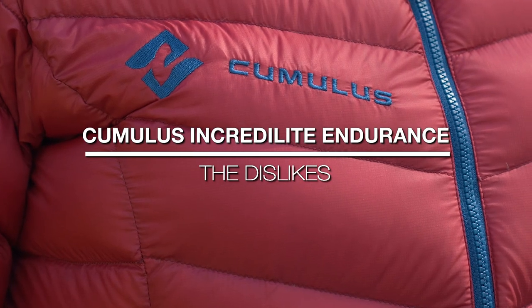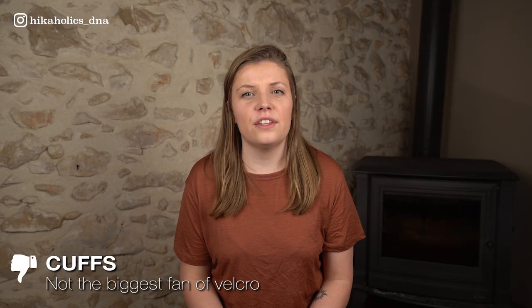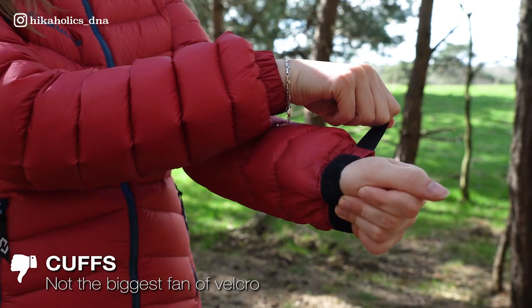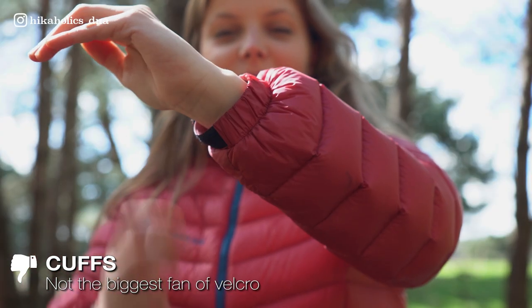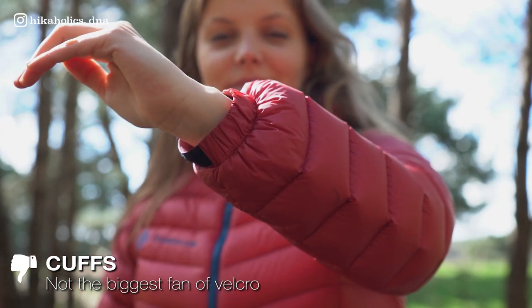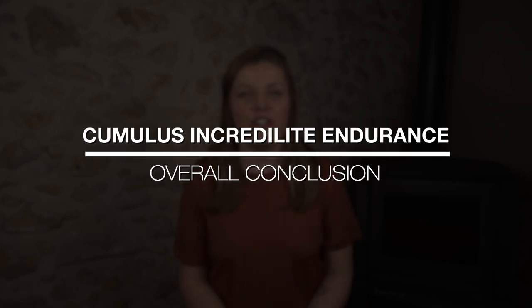So what don't I like about this jacket? I did not 100% love the cuffs at the end of the sleeves. They use velcro, which is not my favorite to be honest. With the elastic band and the velcro combined, it feels a little bit bulky for me.